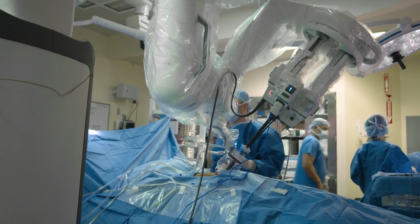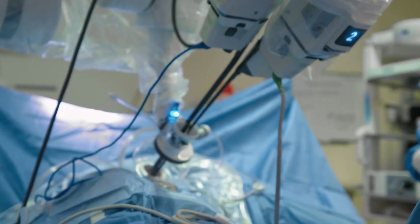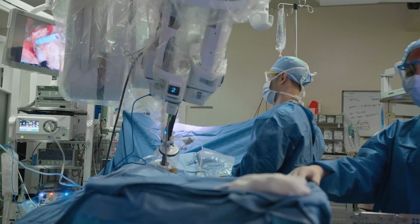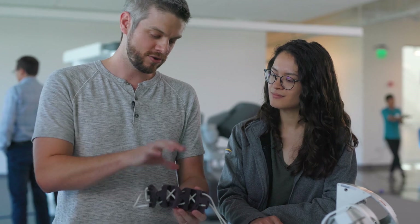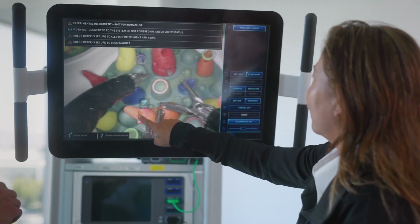To do an open surgery, you have to stick in your hand. With a single port, you don't have to disturb all that tissue because you are going right to the source. Single port is a robotic platform that enables surgery through a single incision or natural orifice. It's allowing us to do surgeries differently than we did with the multi-port. That's the key to this. By providing the ability to access anatomy in different ways, we're really setting up the potential for improved outcomes.